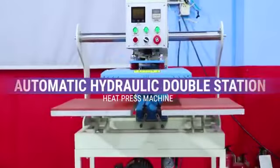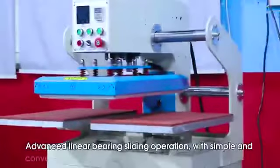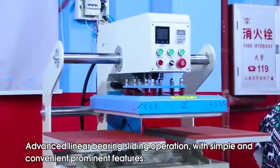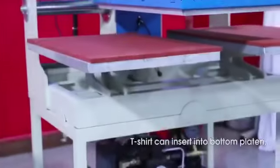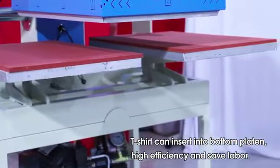Automatic hydraulic double station heat press machine. Advanced linear bearing sliding operation, with simple and convenient prominent features. The control panel adopts intelligent instruments to ensure high precision. T-shirt can insert into bottom platen, ensuring high efficiency and saving labor.